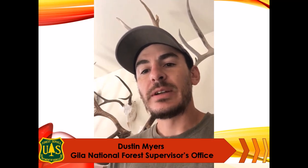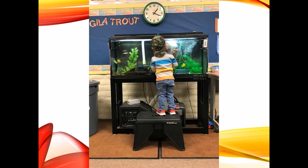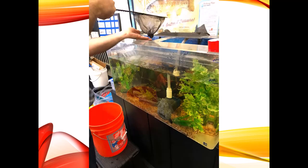Hey guys, it's Dustin down on the Gila. I just wanted to let you know that even though this year didn't turn out exactly like we had hoped, I'm very proud of you and the work that you've accomplished. I know that when you went home for spring break, you weren't planning on leaving for the rest of the year. But that's just the way things worked out this year. A lot of you are probably wondering what happened to your fish, and I just want to assure you that they were in good hands. We worked with your teachers and were able to get them out into the rivers and streams.